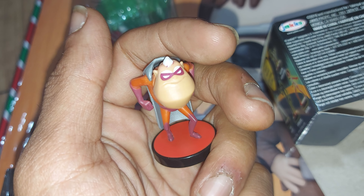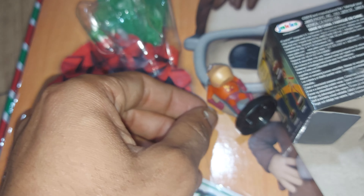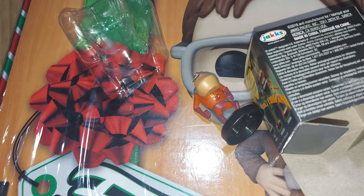These cost a total of 50p in the Entertainer, hence why I pick them up every now and again. I just think they're cool little collectible figures. Hopefully we can finish the set off one day and complete it.